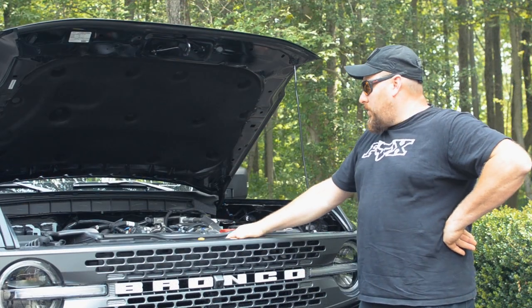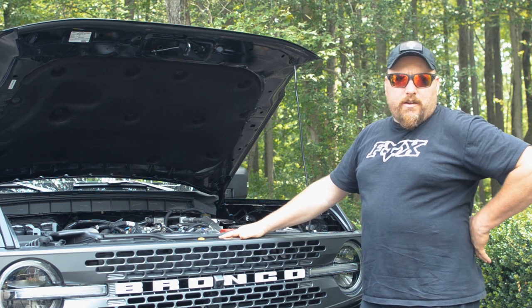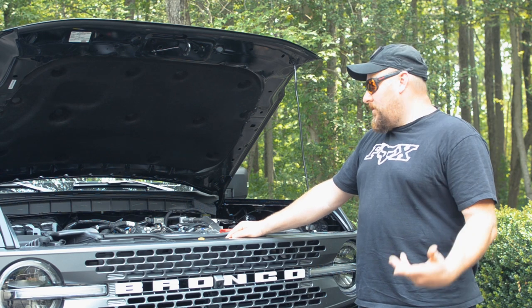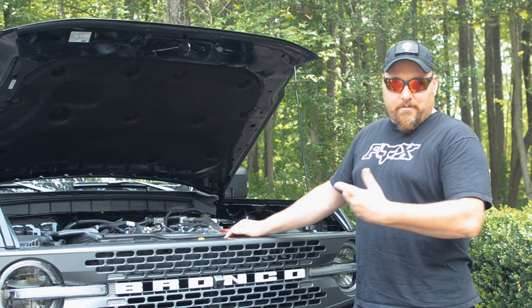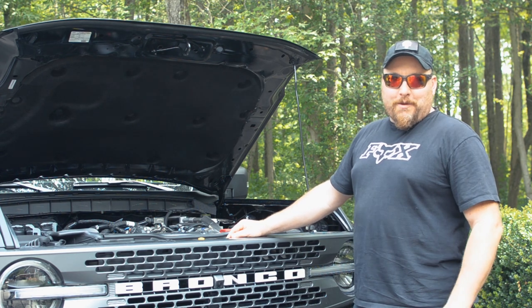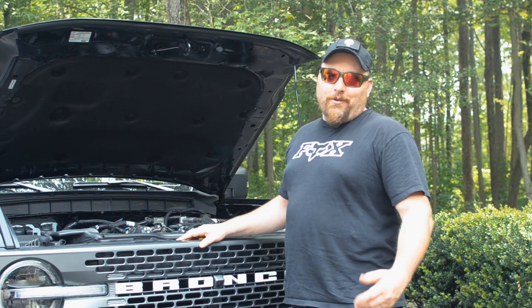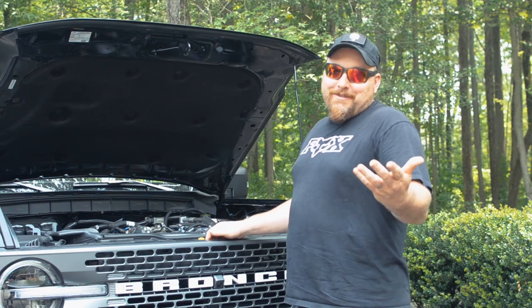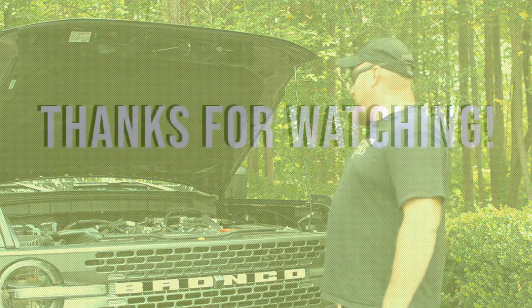I hope you guys liked this walk-around. I hope that you find this to be good information. If you like what we're showing you, like and subscribe to us and you can get some more good examples of my bad acting — and hopefully I'm giving you good information. If you don't like it, tell us. See you guys next time. Bye.